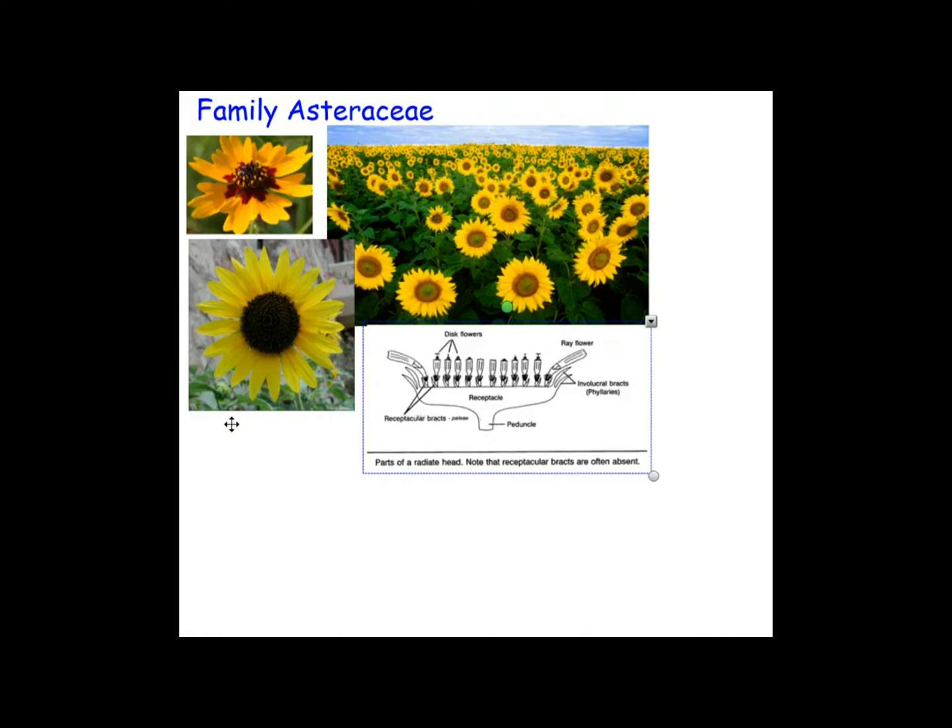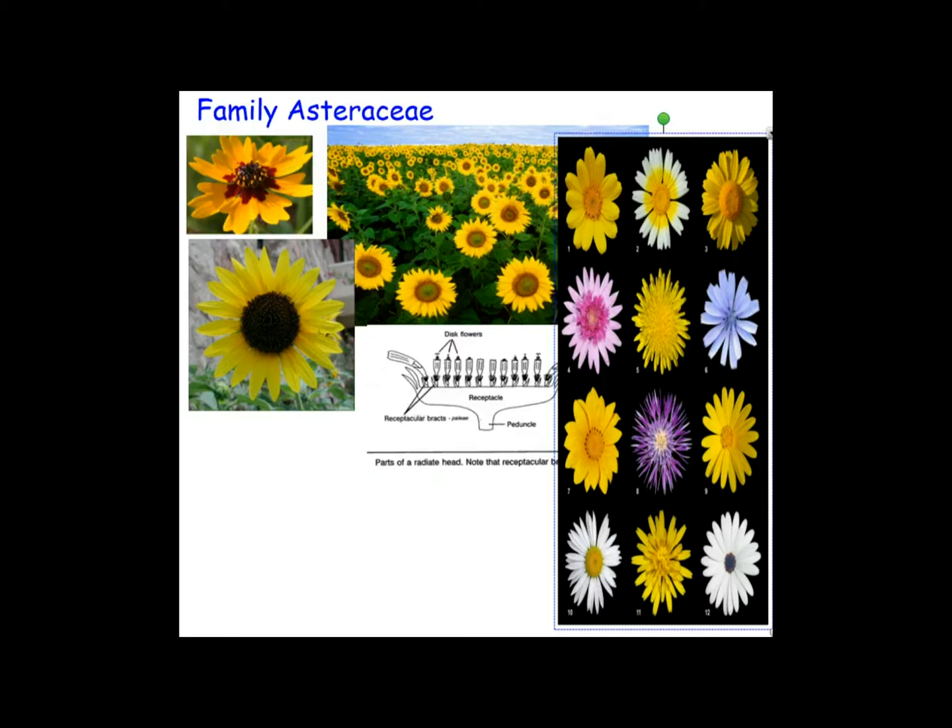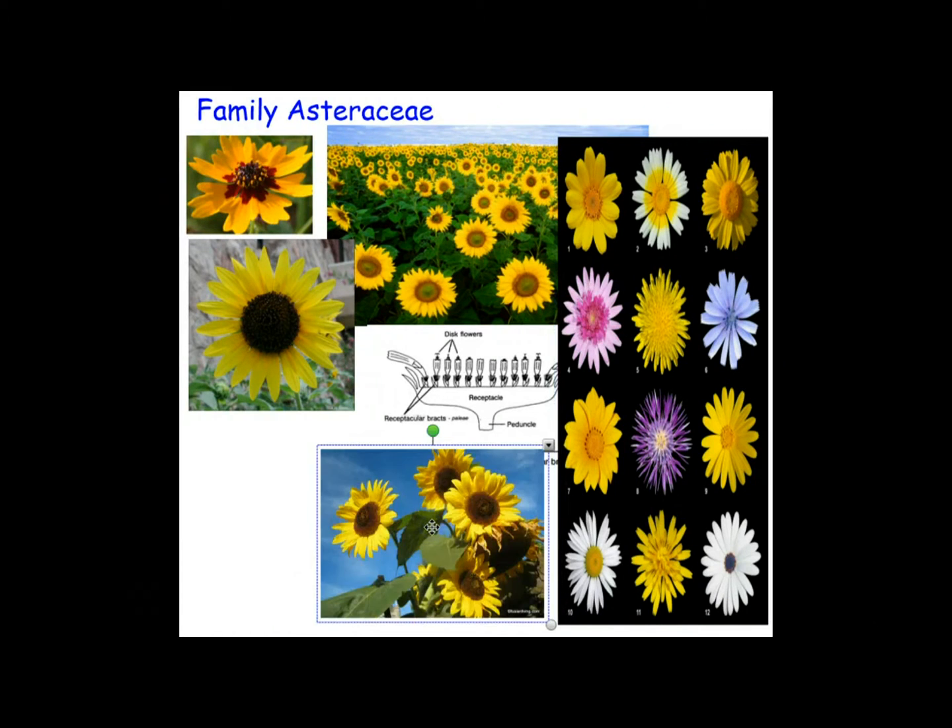The family name Asteraceae — the word 'Aster' comes from the Greek meaning star; think of asteroid. This family is also of great economic importance because you get things like cooking oils, lettuce, sunflower seeds, artichokes, sweetening agents, coffee substitutes, and herbal teas from this family.